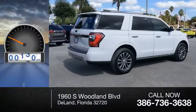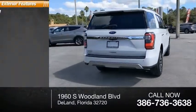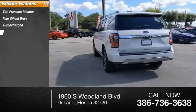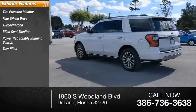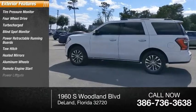This vehicle has less than 60,000 miles. Here are some of this vehicle's great options: tire pressure monitor, four-wheel drive, turbocharged, blind spot monitor, power retractable running boards, tow hitch, heated mirrors, aluminum wheels, remote engine start, and power lift gate.